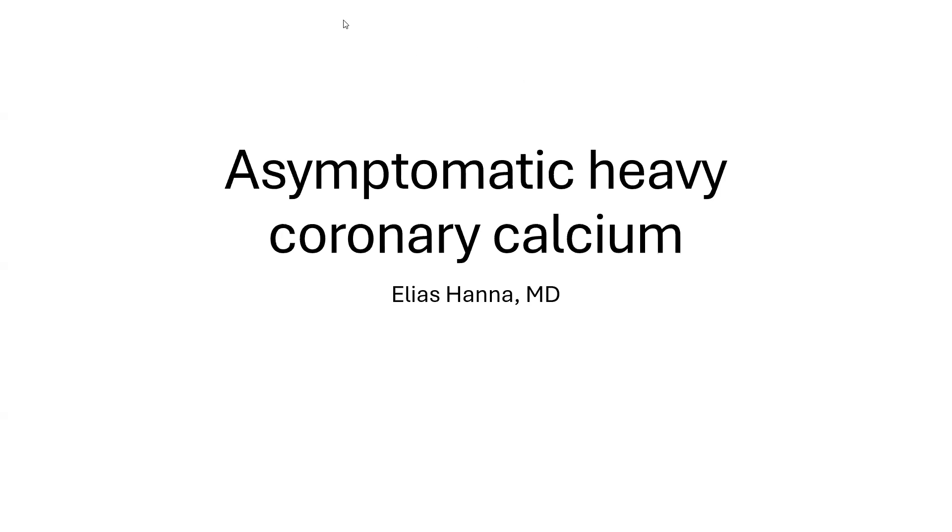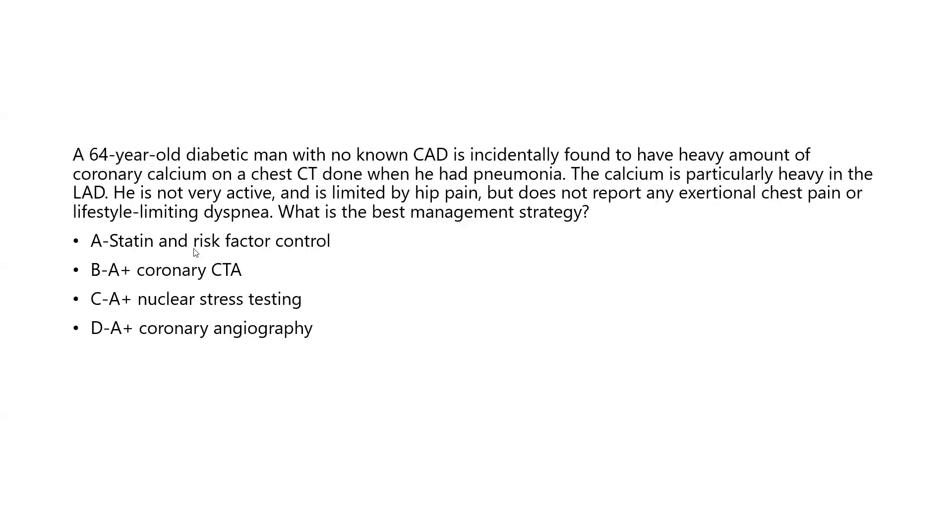I want to talk today about a common clinic referral: asymptomatic heavy coronary calcium. This is a case scenario. A 64-year-old diabetic man with no known CAD is incidentally found to have a heavy amount of coronary calcium on a chest CT done when he had pneumonia. The calcium is particularly heavy in the LAD. He is not very active and is limited by hip pain, but he does not report any exertional chest pain or any lifestyle-limiting dyspnea. What is the best management strategy for this heavy calcium detected on CT?